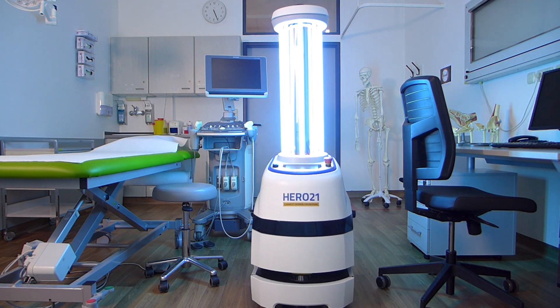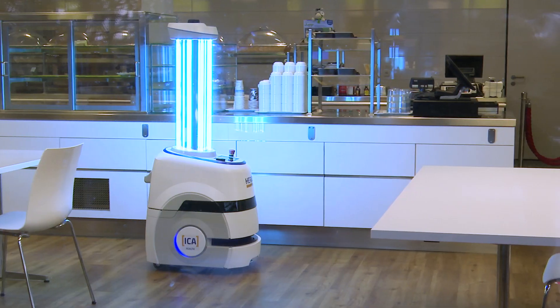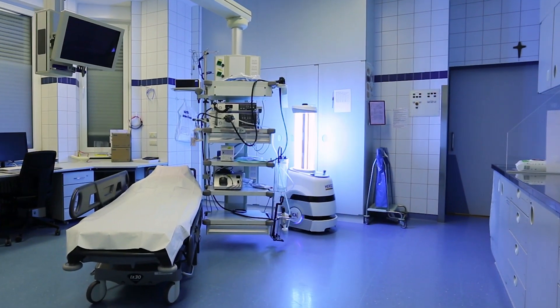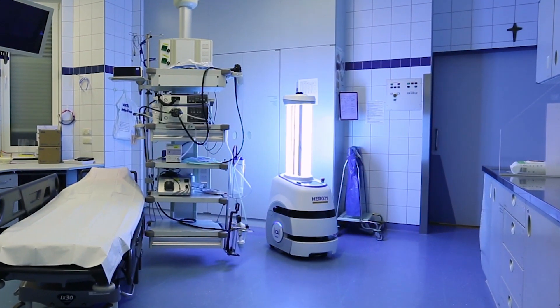A robot that makes disinfection easier. A robot that makes life easier. A hero in the fight against germs, viruses and bacteria.